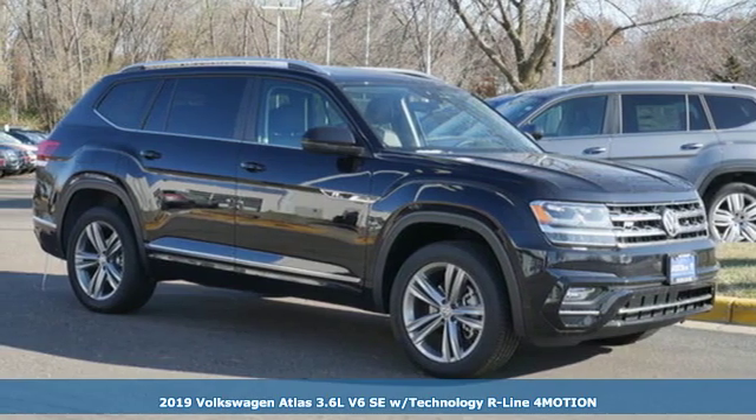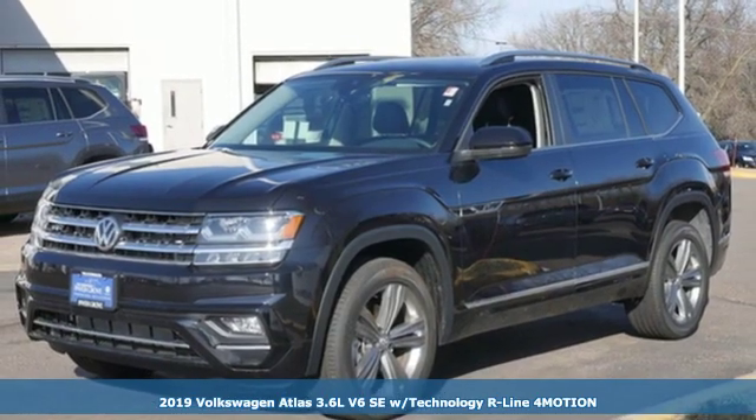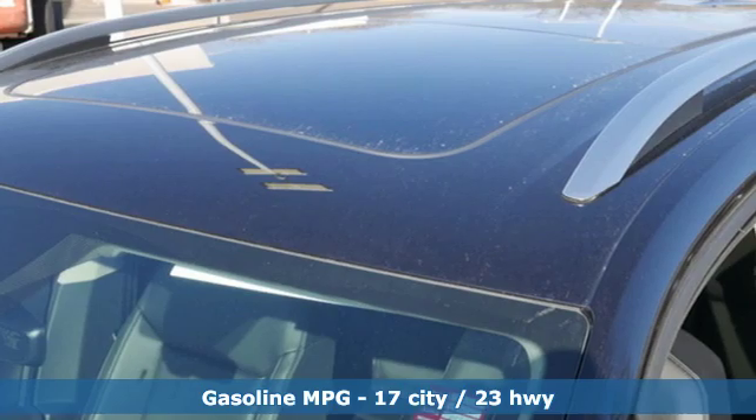Here's a new 2019 Volkswagen Atlas. It allows you to think big, so open the map and pick a place, because in an Atlas, the whole world is open to you.